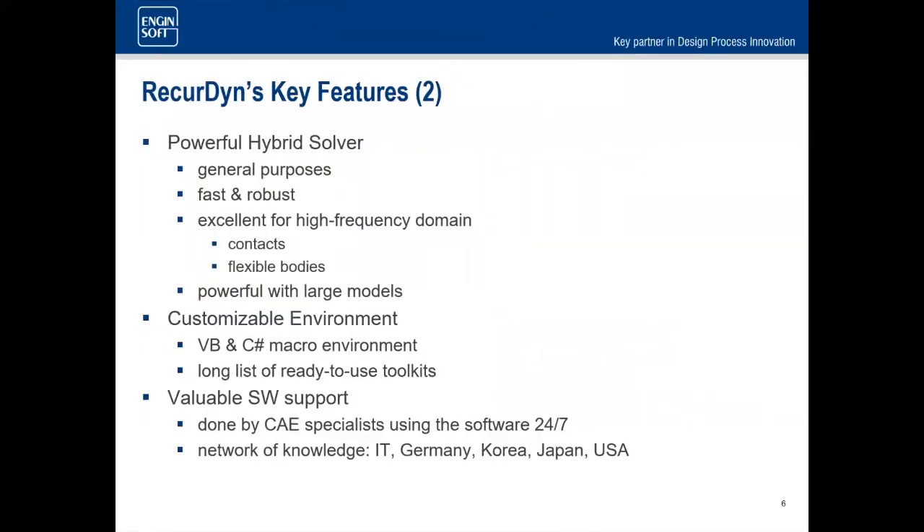Any tool really depends on its solver. You can have the best UI in the world, but if the solver doesn't work, it's not worth it. We have a great solver developed in-house by FunctionBay with many PhDs on staff making it better every release. It works well in both high and low frequency domains, handles contacts and flexible bodies, and is also customizable.